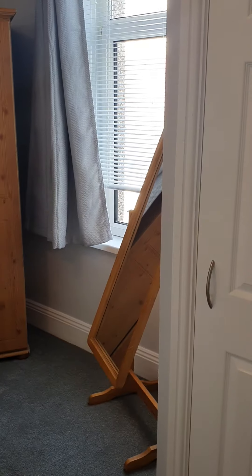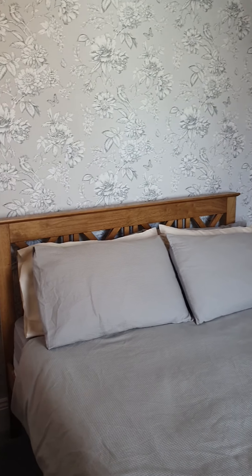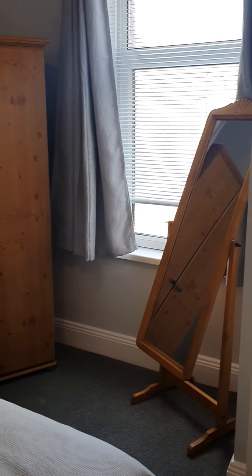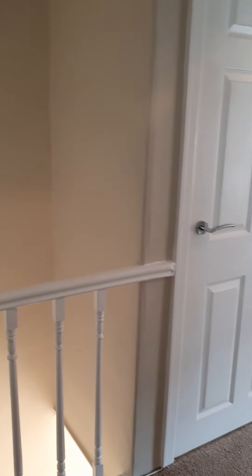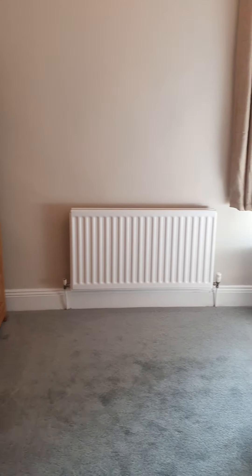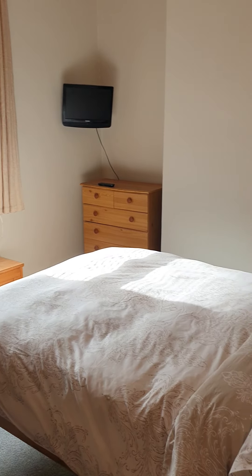This is the second double bedroom at the back of the property. Across the landing, you've got a large storage cupboard where you can also hang coats or anything you need. Then at the front of the property is the master bedroom — this is a really nice size room.